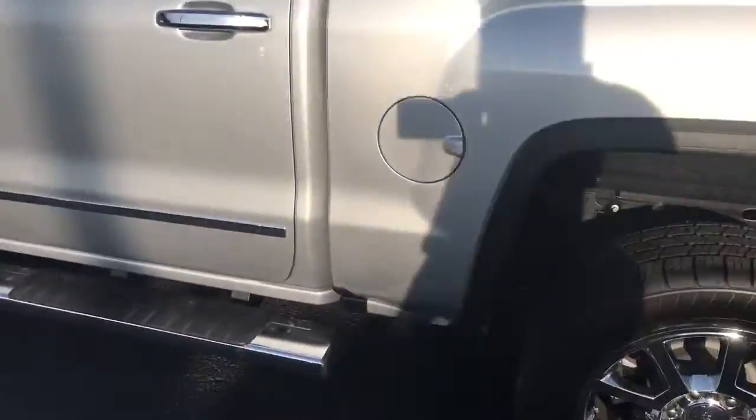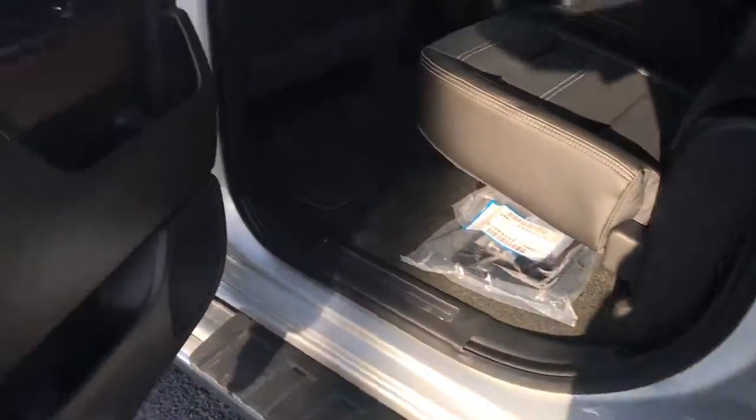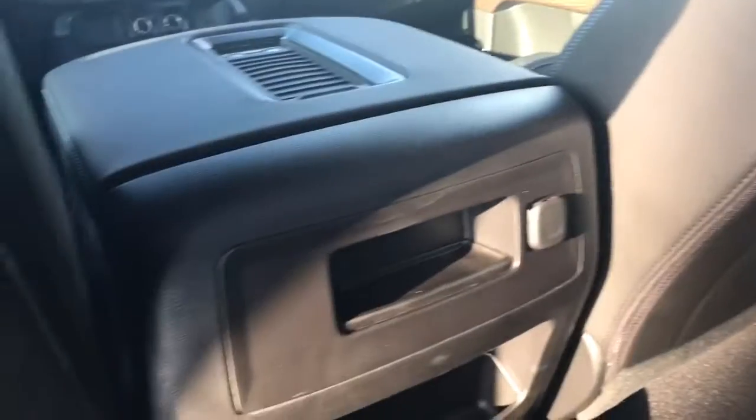Let's go into the rear of the vehicle. Check out this jet black interior. Here's your first look at that beautiful jet black leather interior. A little bit of wood trim.